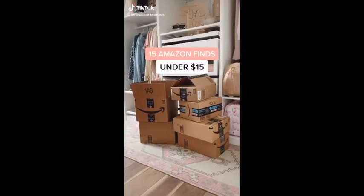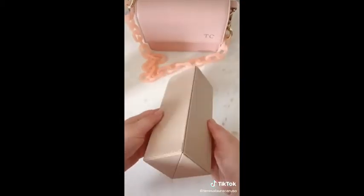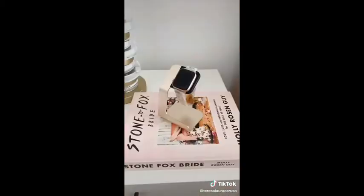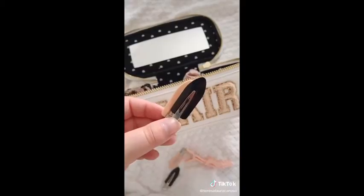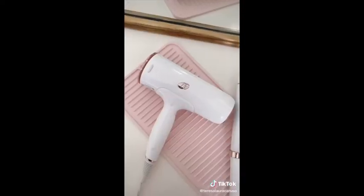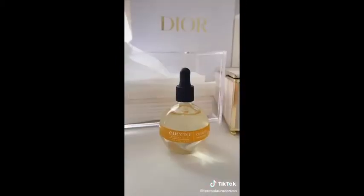15 of my favorite Amazon finds under $15. Let's go. This collapsible organizer for makeup brushes. These S hooks for hanging your jeans. Pretty Apple watch bands. An Apple watch stand. No bend hair clips. Designer inspired sunglasses. This mat for hot tools. This organizer. This pink mirror. And cuticle oil.